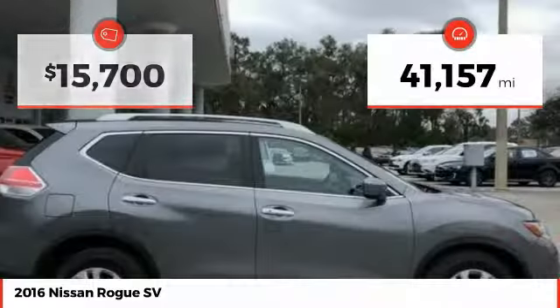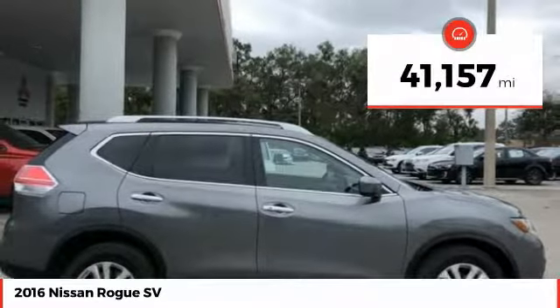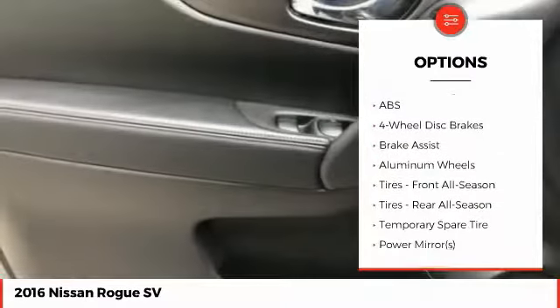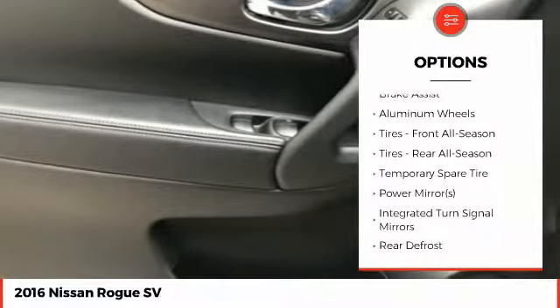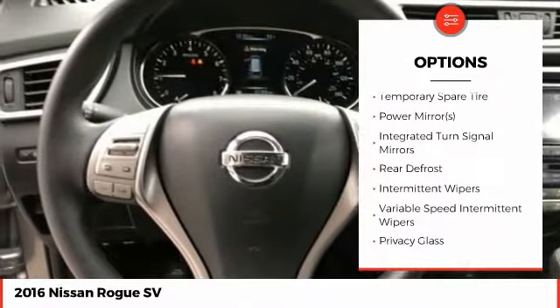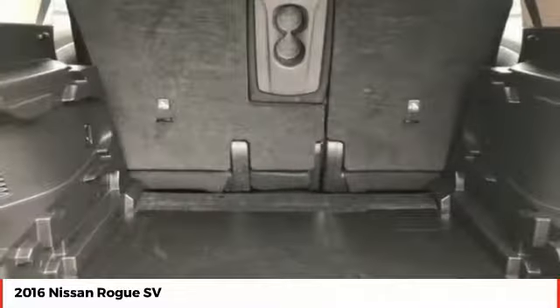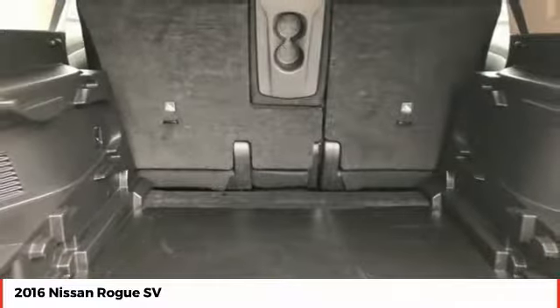This vehicle has less than 45,000 miles. Here are some of this vehicle's great options: keyless entry, traction control, anti-lock braking system, stability control, steering wheel audio controls, backup camera, Bluetooth, adjustable steering wheel, power steering, and driver airbag.